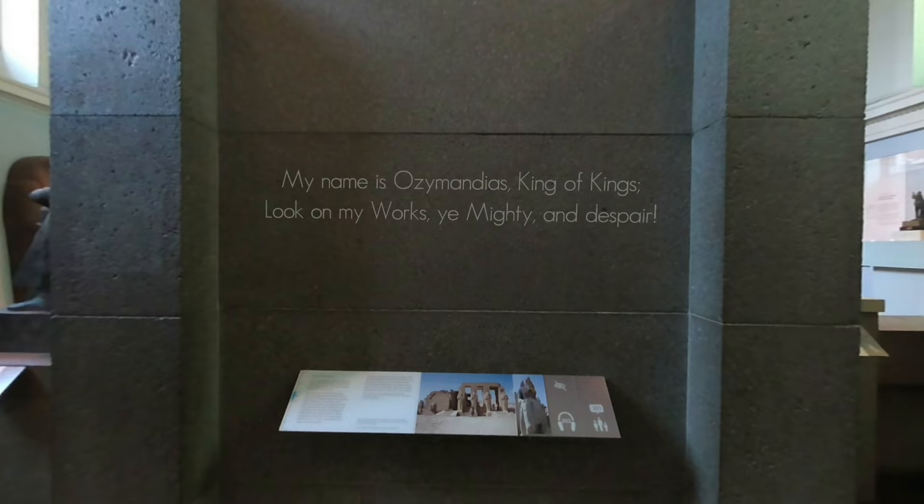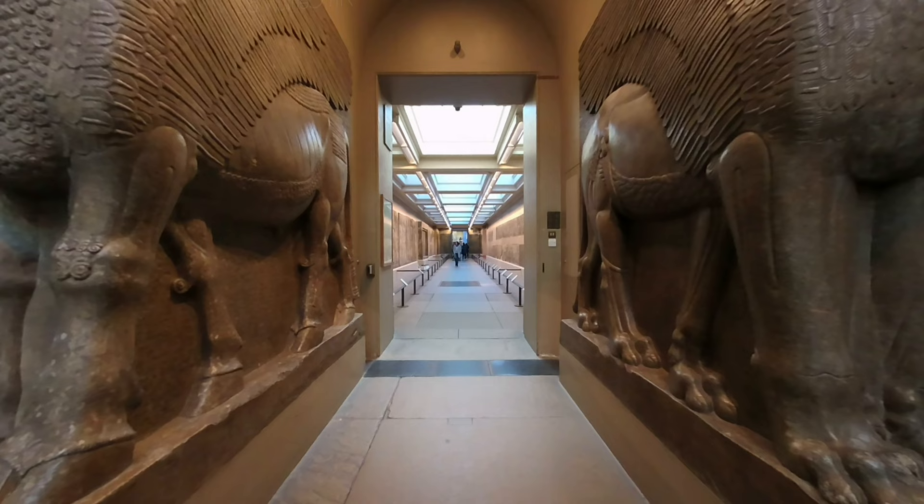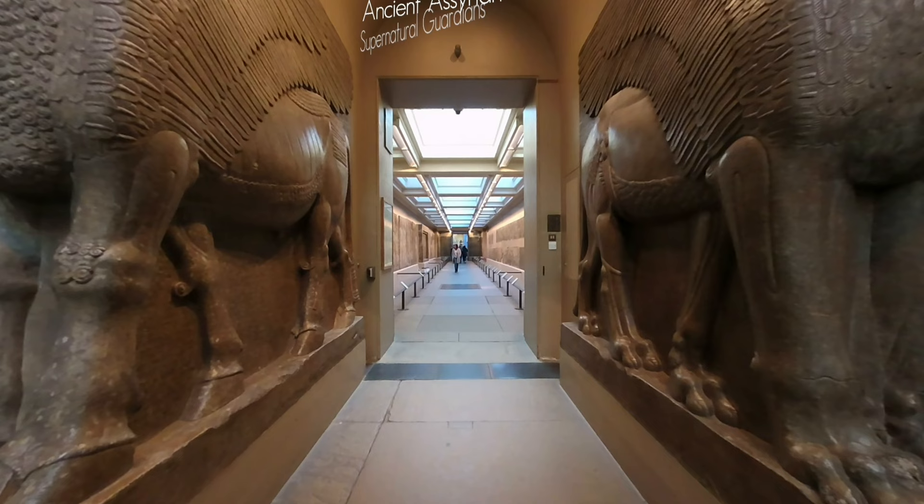Back to the Rosetta Stone, and in the same Egyptian gallery, you can't help but notice this 19th dynasty statue of Rameses II, which inspired Percy Shelley's poem Ozymandias. Just off from the Egyptian gallery, you'll cross the path of these colossal ancient Assyrian Lamassu — supernatural guardians with more than their fair share of legs. Count them.